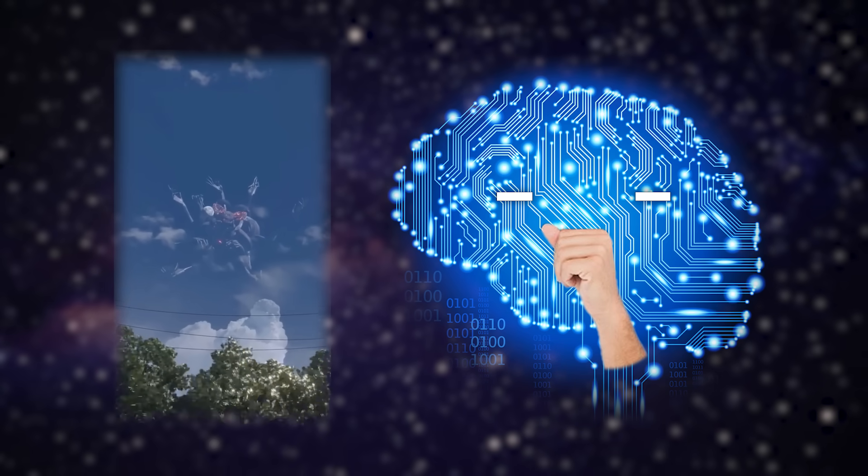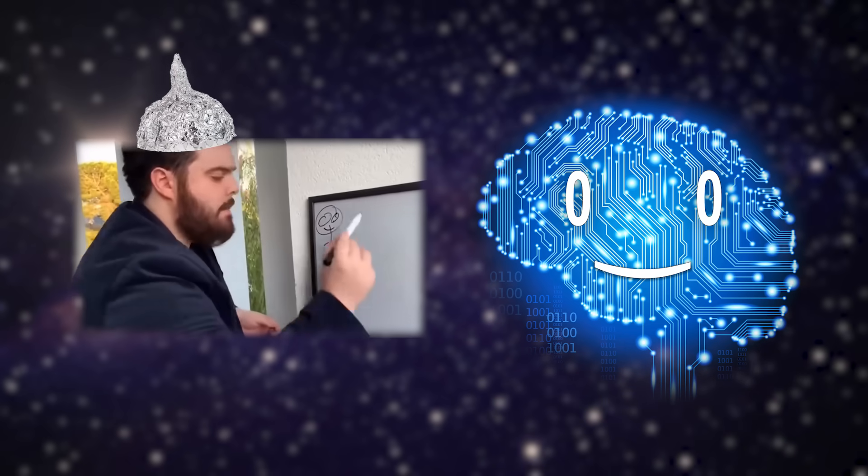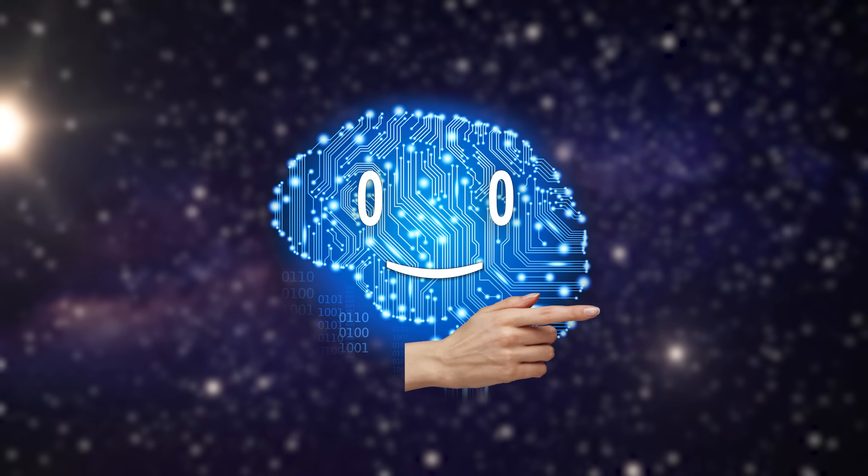Now whether they are sentient cosmic monstrosities on their way to devour Earth, or are a special classification of planetary bodies, we shall find out in this video.